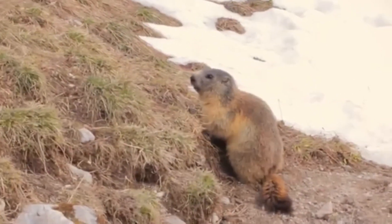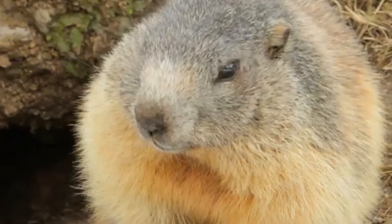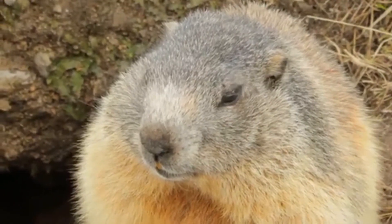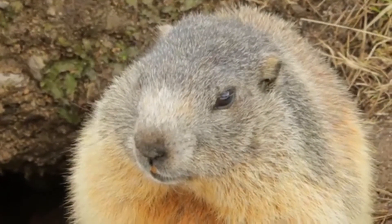The fur color of a marmot can range from a mixture of blonde to red to dark gray. Their food consists of plants and their roots. Like many other rodents, marmots can eat plants that are poisonous to other animals. They can also sometimes feed on insects, spiders and worms.